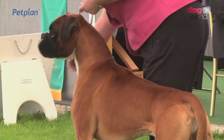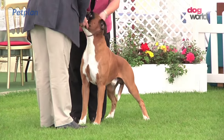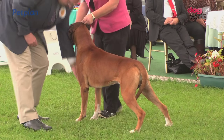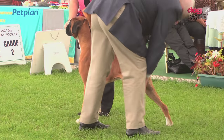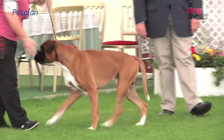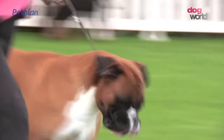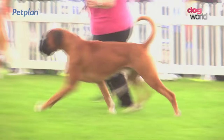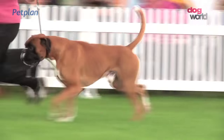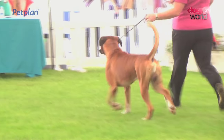And onto the Boxer. Simon Luxmore, Judge, with an entry of 34. No CCs on offer today for the Boxers. His choice for best of breed was the dog, number 2616. A native of Germany, and of course hugely popular not only in the show ring but as a family pet. As a working dog he's a great tracker and guard dog. One of the bull breeds, seen in his head proportions and strength — the Boxer.